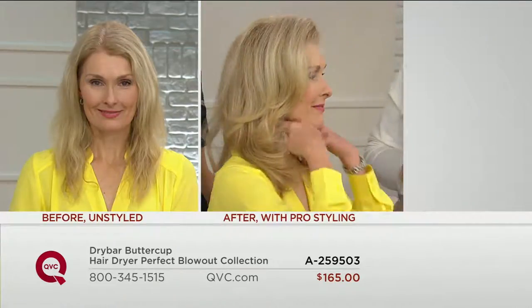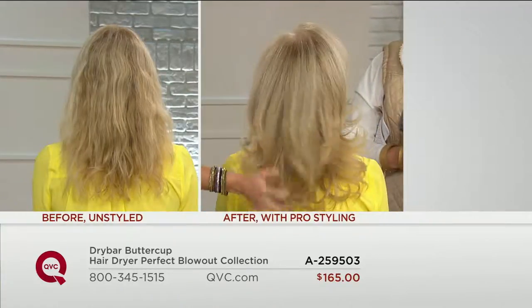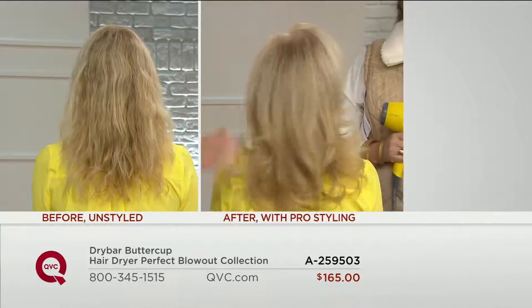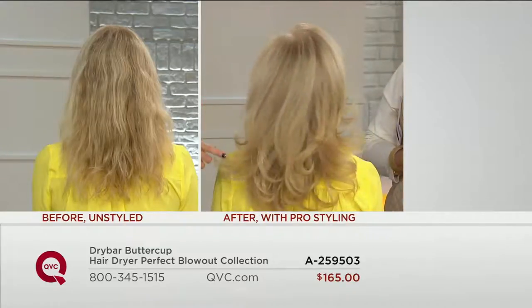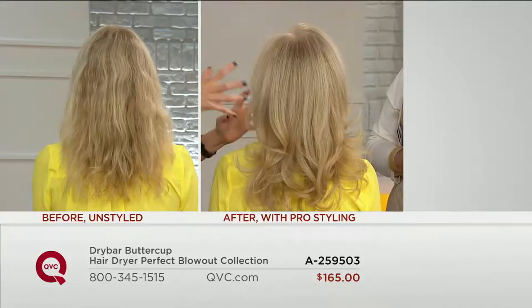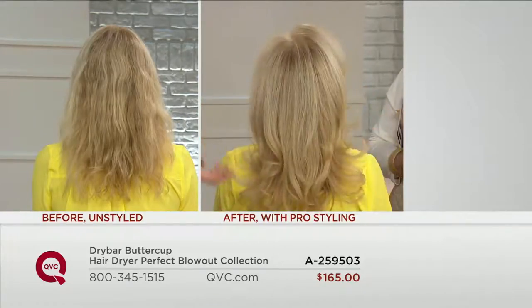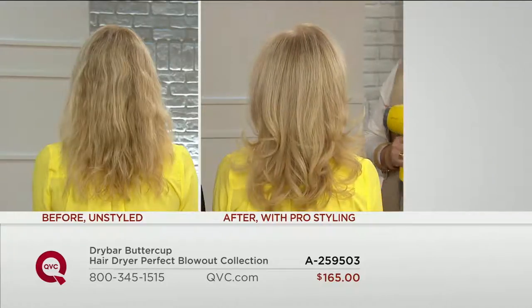Let me show you the back too, because you'll see how much her color comes to life. You see the highlights in her hair. Her hair is color-treated, so even though her hair is very processed, this dryer brings out the moisture. It's moisturizing her hair, giving her that volume and that ultimate shine that we all want so our hair looks and feels better.